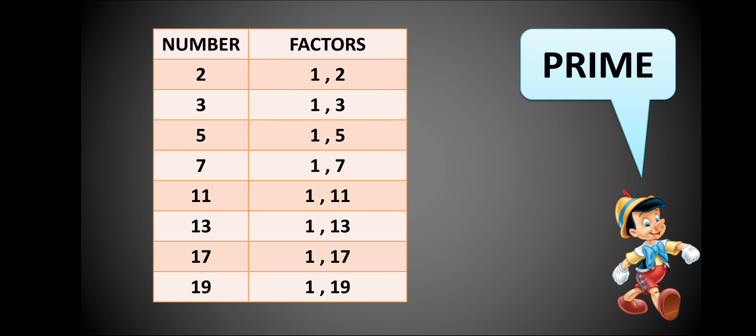We can see some numbers here: 2, 3, 5, 7, 11, 13, 17, 19. These all have exactly two factors, as they are divisible by one and by themselves only.